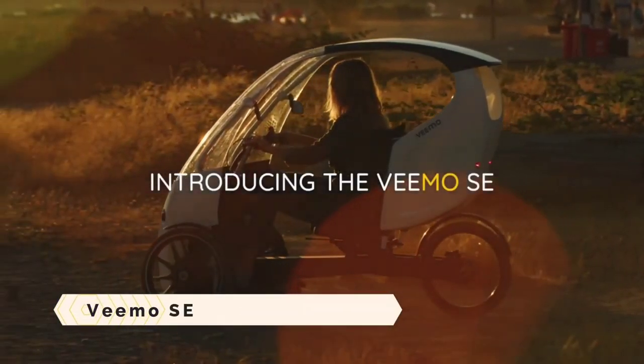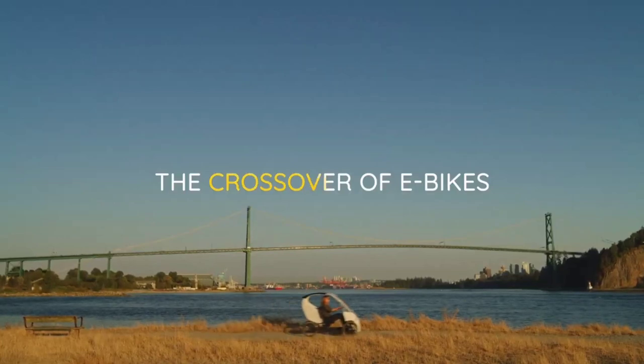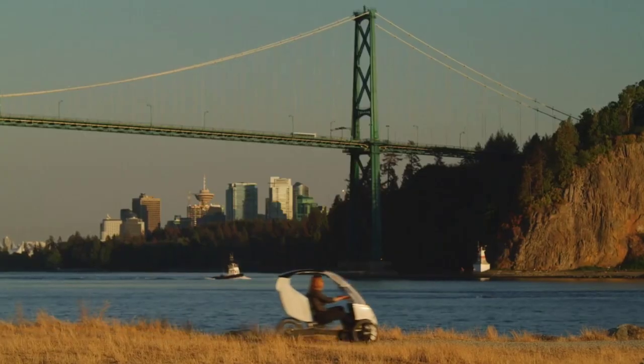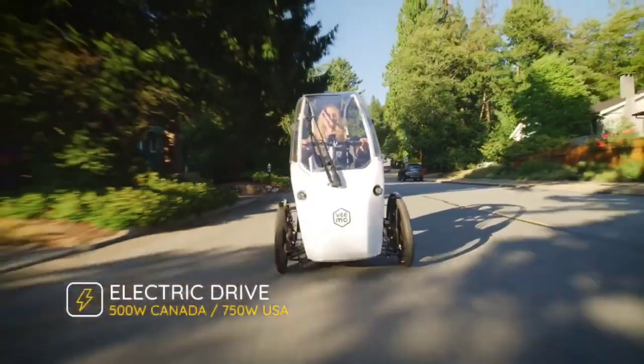Vimo SE. The Vimo SE is a vision of urban mobility, a fusion of bicycle and car, wrapped in a sleek, aerodynamic shell that whispers through city streets.